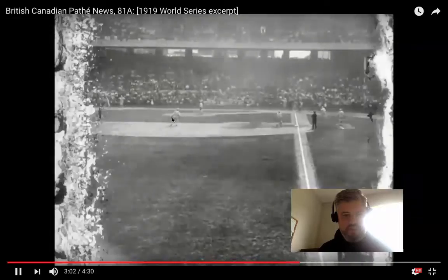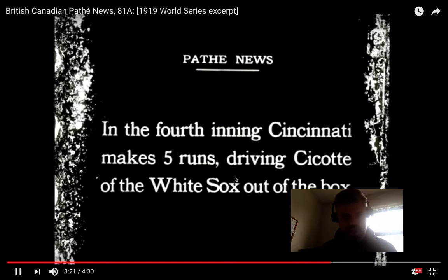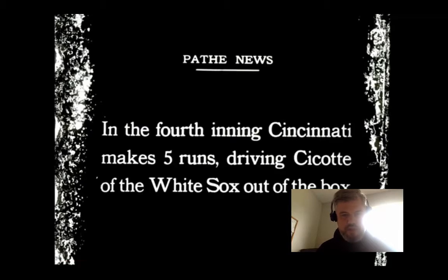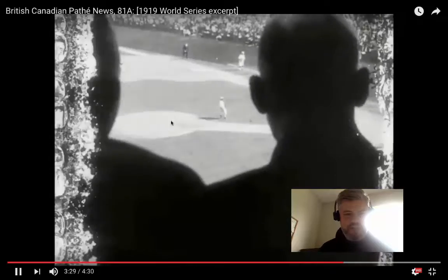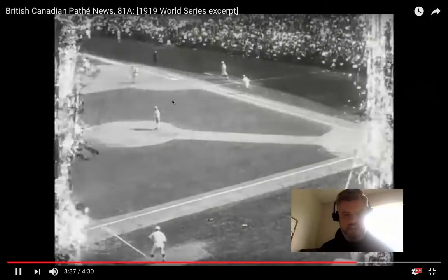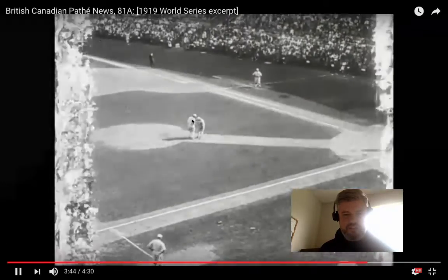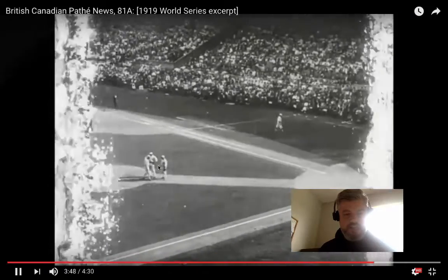Here are some of the players who were involved. That shortstop is Swede Risberg — he was definitely involved in the fix. There's Shoeless Joe Jackson, who wasn't involved. We're going to see Eddie Cicotte here in just a minute — he's going to get knocked out of the ball game, giving up five runs in one inning. There's a hit here that leads to runs scoring for the Reds, and you're going to see Chick Gandil come running in as they mess up a cutoff play. There's Chick Gandil, there's Eddie Cicotte — they were involved. That's Eddie Collins, who was not involved. That's Swede Risberg walking in. All of these guys dealt with it in their own way.